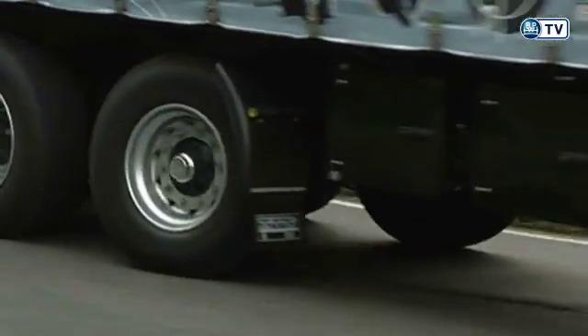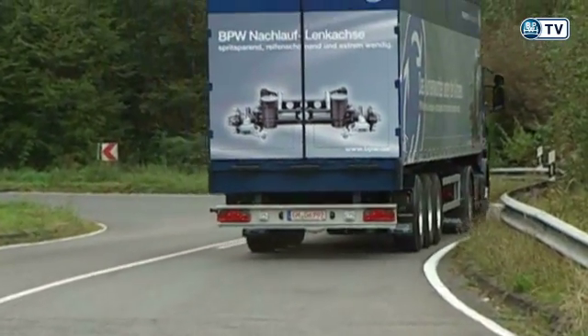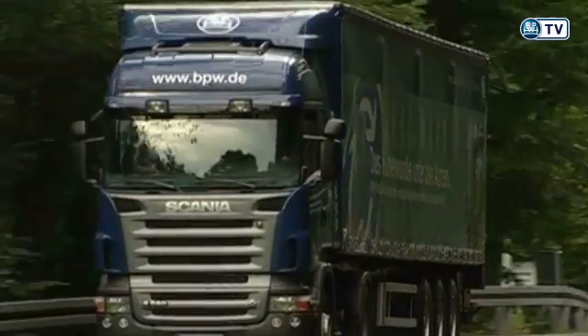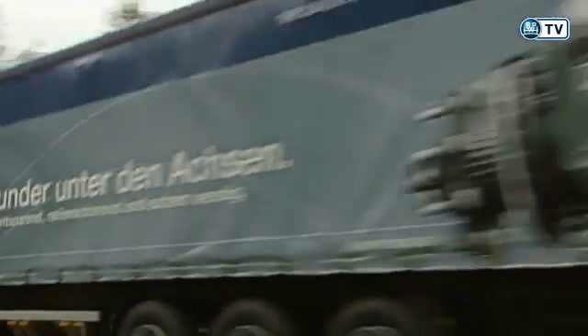The commercial vehicle industry is spared nothing. It is always having to face up to new and above all stiffer challenges. Whether it's local deliveries, intermodal, or long-distance transport, the competition is continuously increasing, and so are the cost pressures.